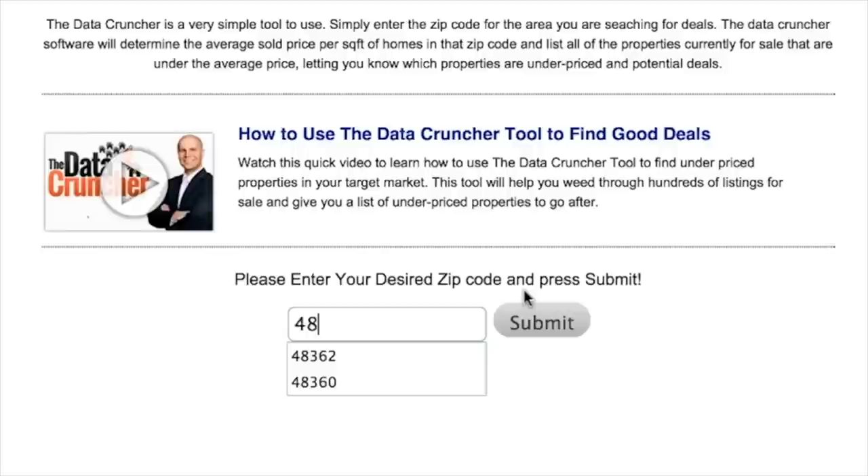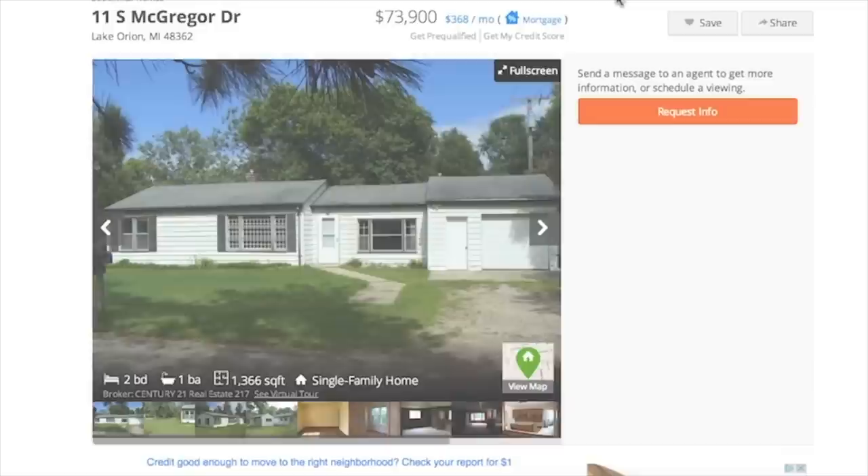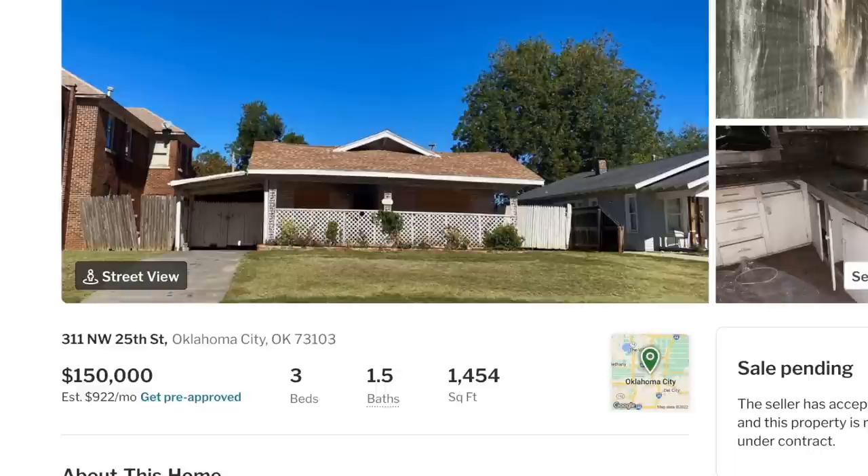To make the process of finding distressed properties even easier and faster, I developed a software that finds all of the underpriced properties actively for sale in any market in the US. Just enter the zip code and it instantly gives you a comprehensive list of every underpriced house — unlimited access for free at mydatacruncher.com. Using this tool, Mike found this property in Oklahoma City listed for sale with an agent for $150,000.